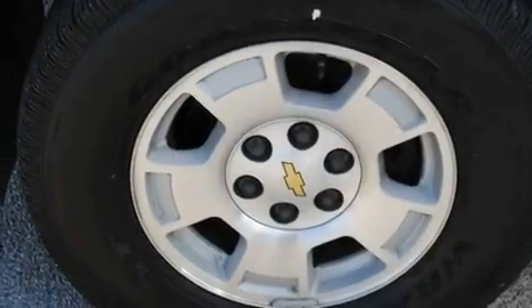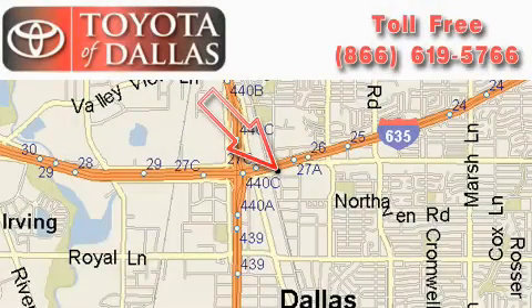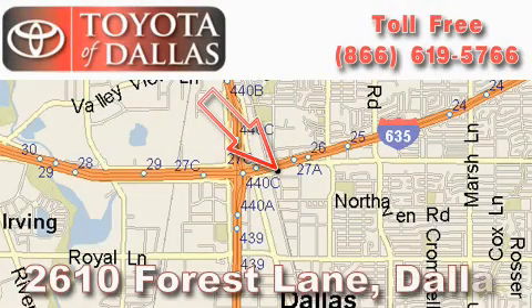This vehicle won't last long at this price. Call and arrange a test drive now. Toyota of Dallas is located at 2610 Forest Lane.